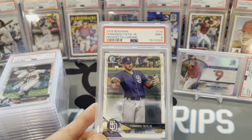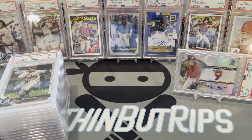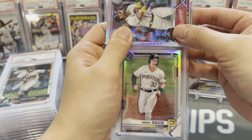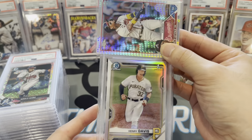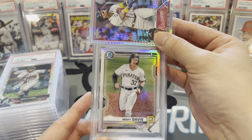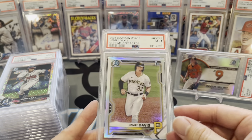Fernando Tatis — Bowman Chrome prospects card, mint 9. Come on, man — killing me, Mr. Grader. We're at about 65% gem rate so far. Henry Davis chrome first refractor — mint 9. Sheesh.